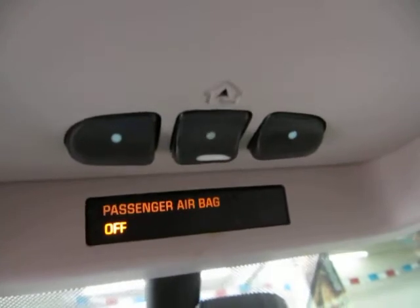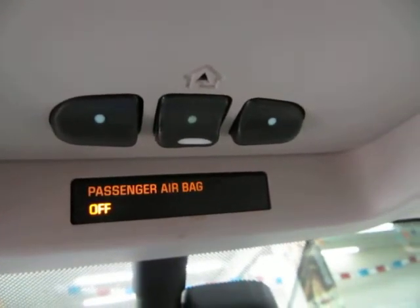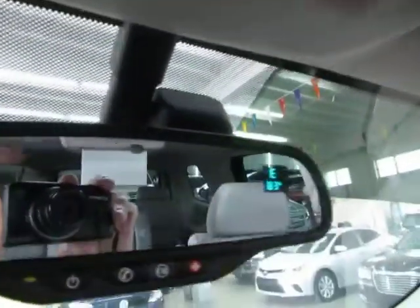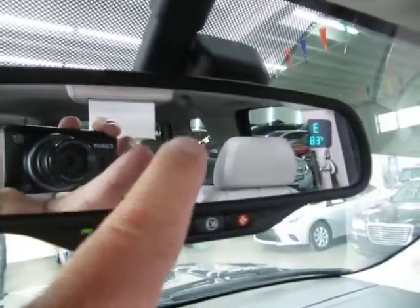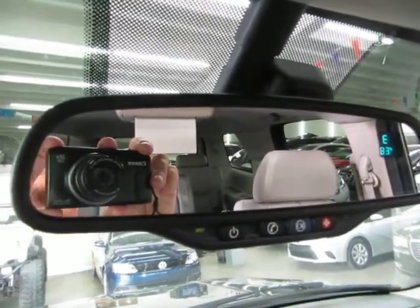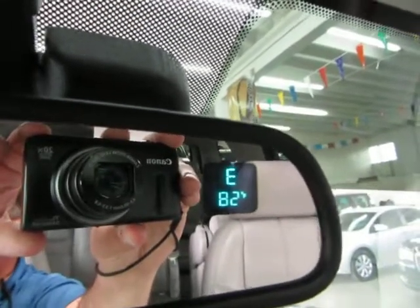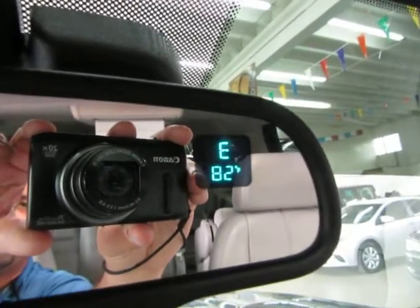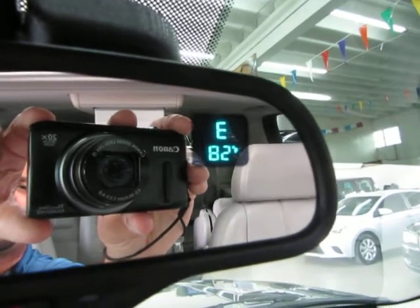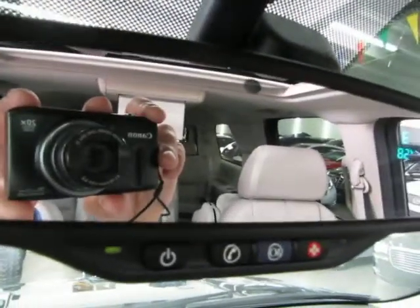This is your HomeLink universal garage door opener where you can program up to three garage doors or gates. You have map lights up top and an auto-dimming rearview mirror with a sensor — if somebody puts high beams on you it will darken the mirror so it doesn't affect your vision. On the upper right-hand side of the mirror you have a compass and temperature readout; it's heading east and the outside temperature is 82 degrees.